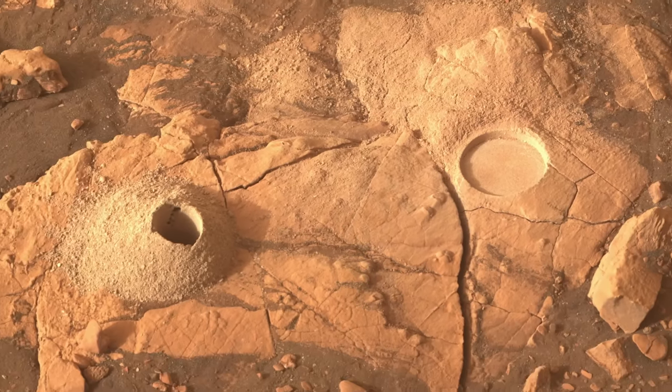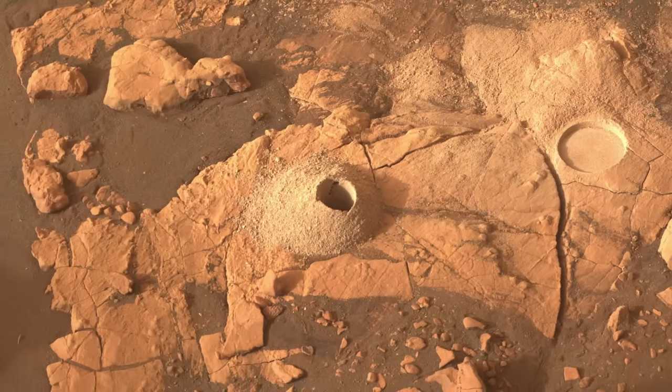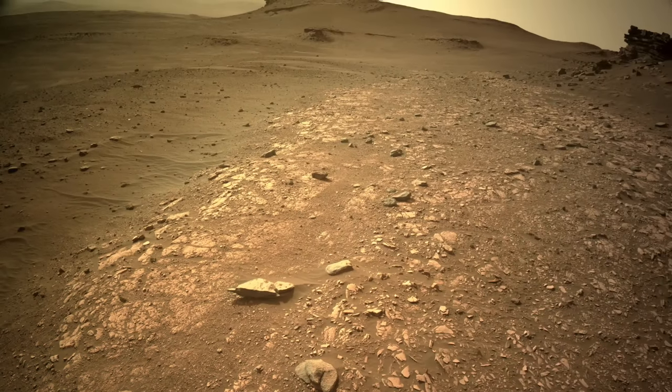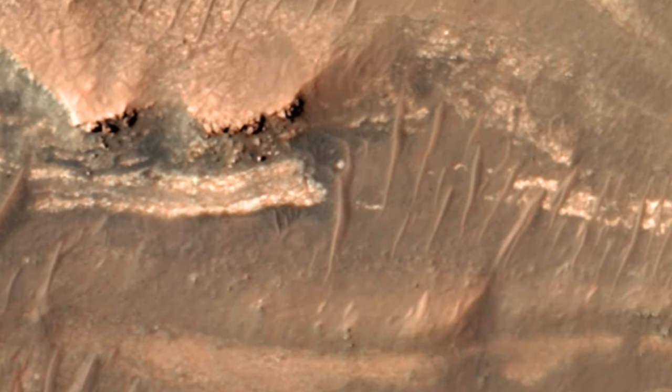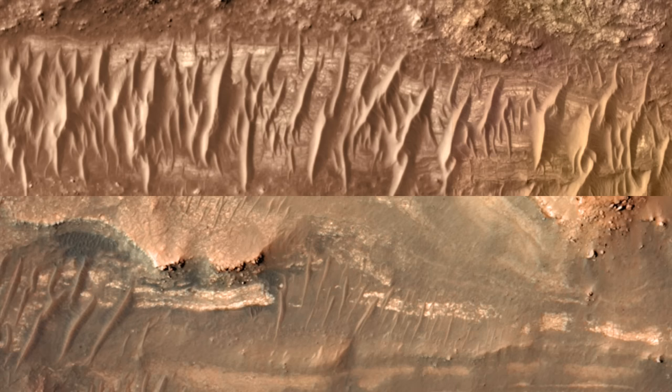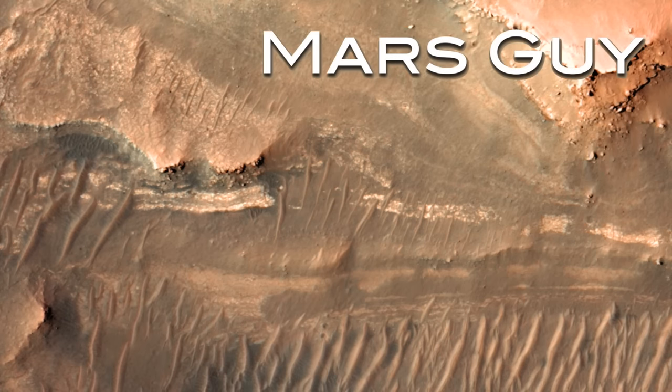In its search for evidence of ancient microbial life on Mars, Perseverance collected the most promising samples early in the mission at a place affectionately known as the Bacon Strip. Now it may have come across another one. On this episode of Mars Guy.